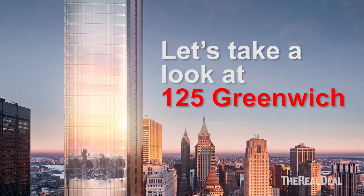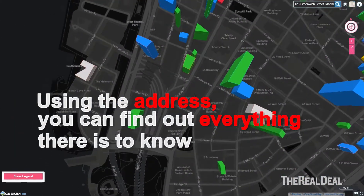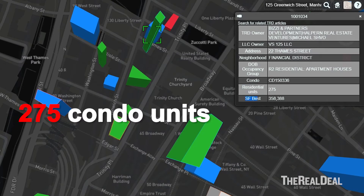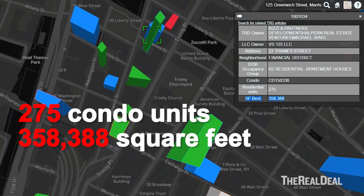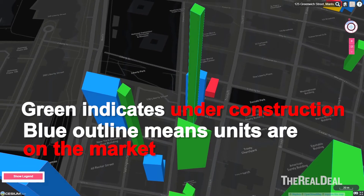Let's take a look at 125 Greenwich, downtown's answer to 432 Park. Using the address you can find out everything there is to know. The condo tower will house 275 units and span an estimated 358,000 square feet. The green color indicates it's under construction and the light blue outline means units are on the market.